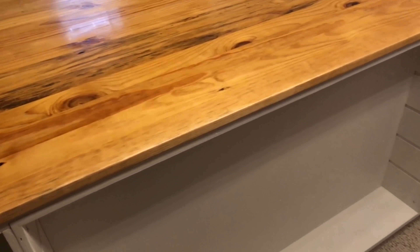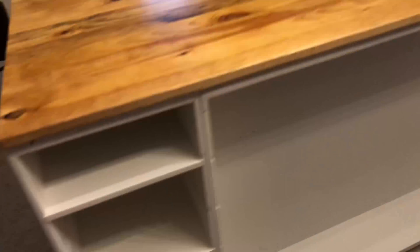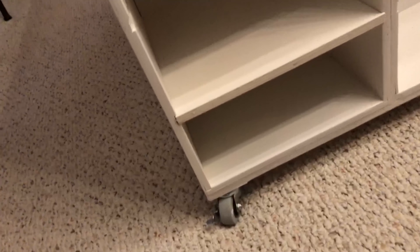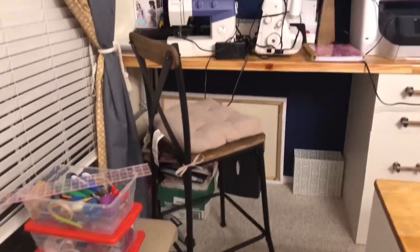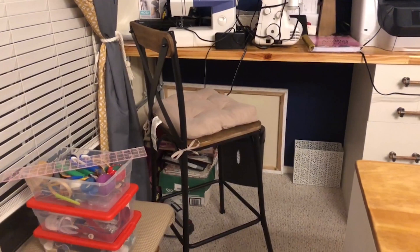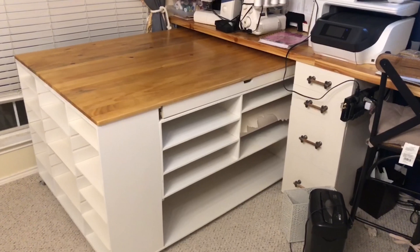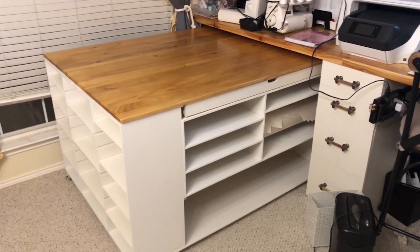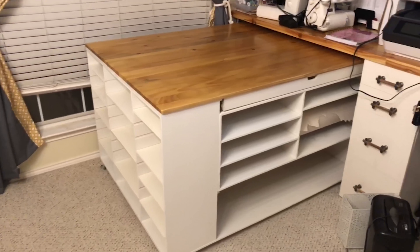And again over here - eventually there will be some shelves here, or rods for holding something like wrapping paper. Not entirely sure yet. The whole thing is on casters - it's very heavy so it's kind of hard to move on camera, but it does roll. And eventually it will fit in that spot right there - so it actually fits!